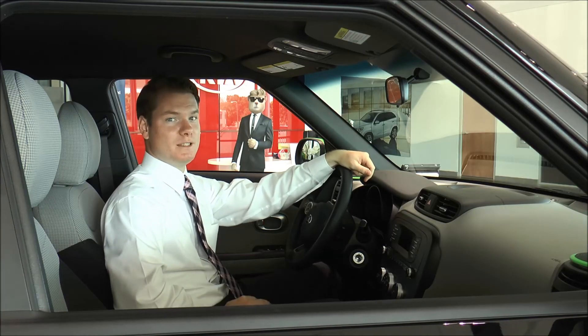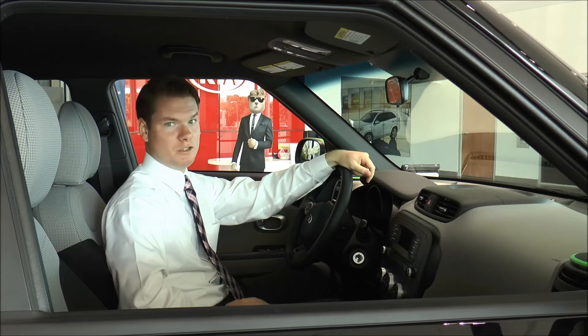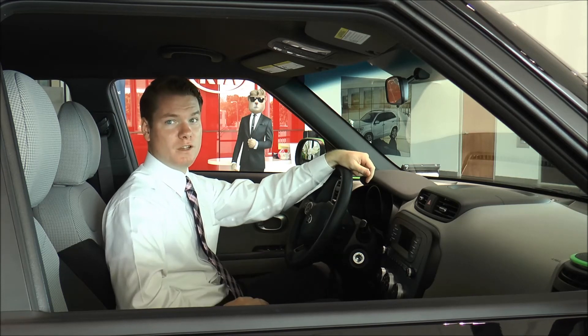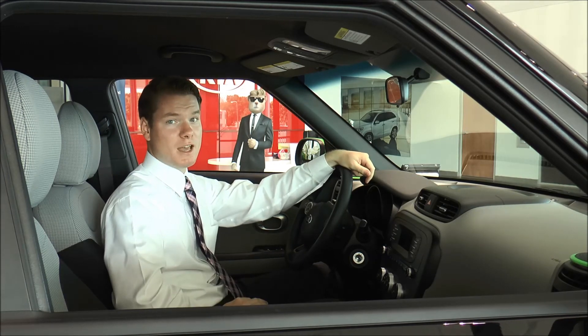One of the reasons why Kelly Blue Book has named Kia Best Value Brand for 2014 is the safety features. It's a five-star crash rated vehicle with eight airbags — two in the front, two in the back, and full side curtain airbags on the sides.